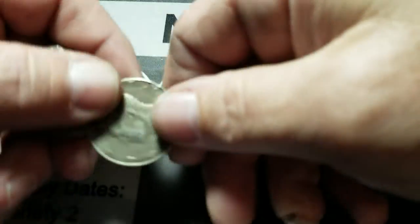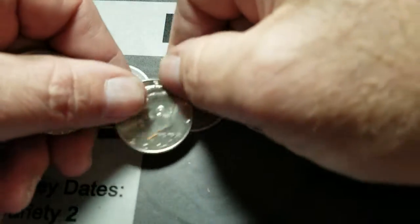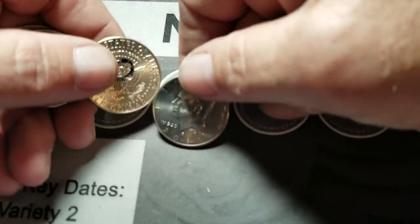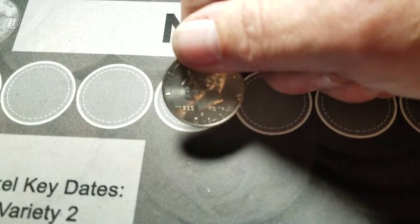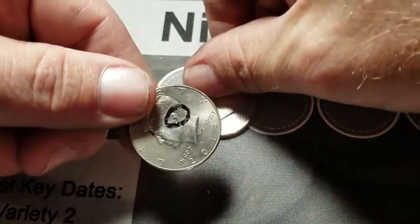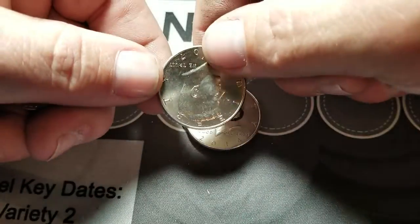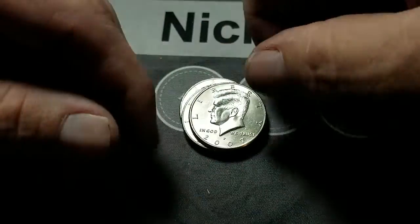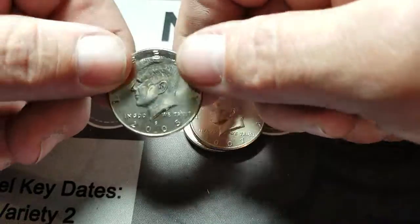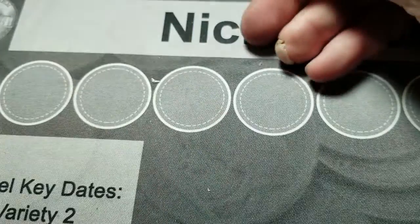Also part of Rob Finds Treasure: we had a 76 Bicentennial, 2011, 2014 D, 2007 P, 2007 P, and 2005 D — that's the mint I already have.